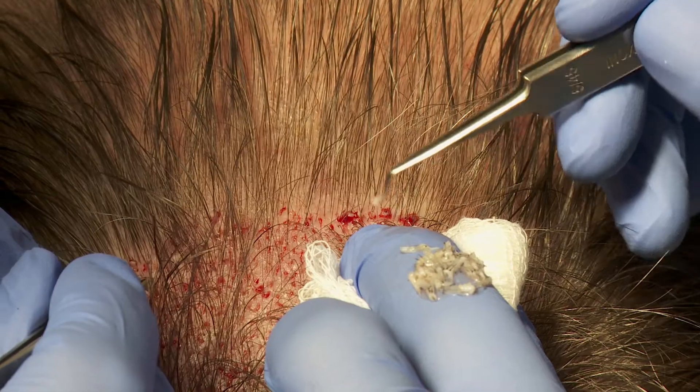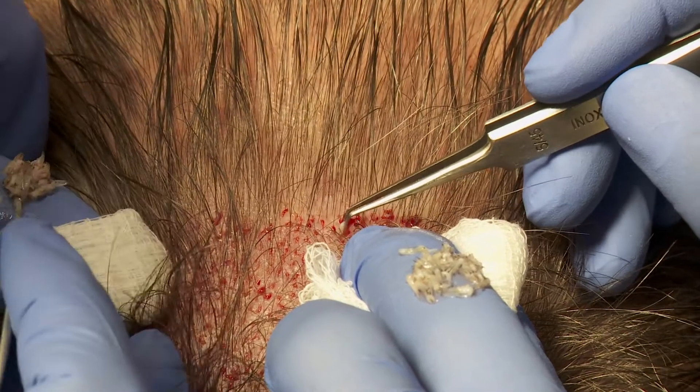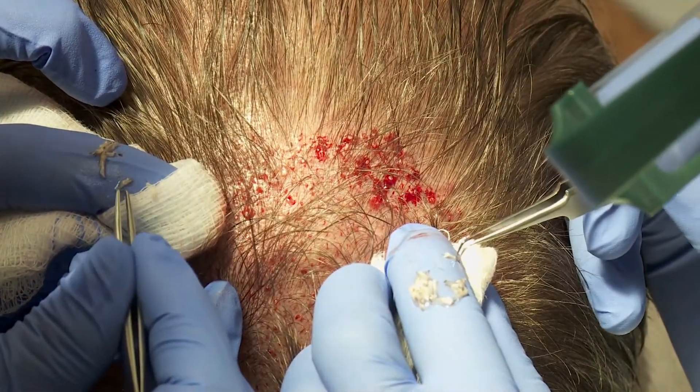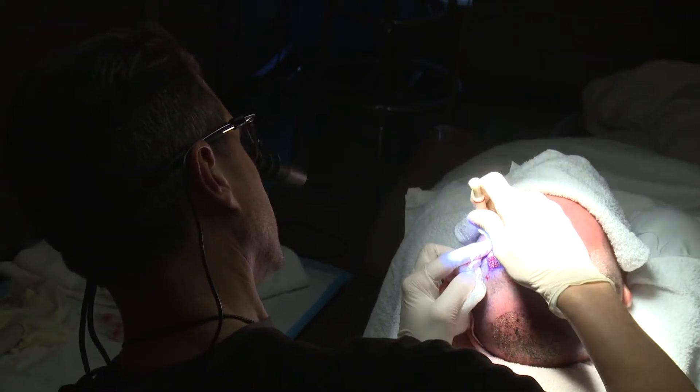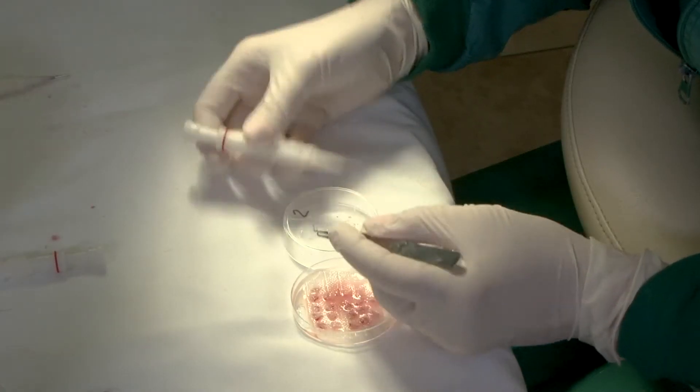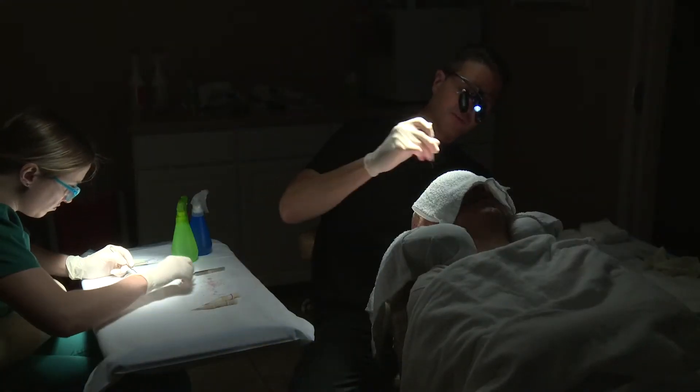Traditionally, when hair is implanted, incisions are made by a physician and a technician grabs the follicle and pushes it into the hole. We use implanters, which are fairly unique in the U.S., where the incision is made by the implanter and implanted at the same time, with no manipulation of the graft once it's in the implanter.